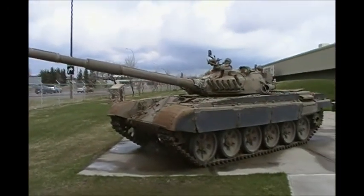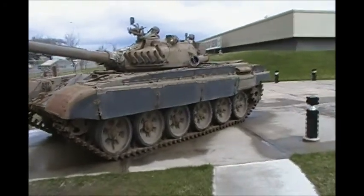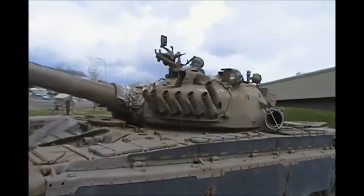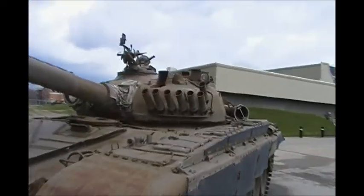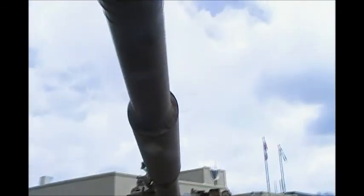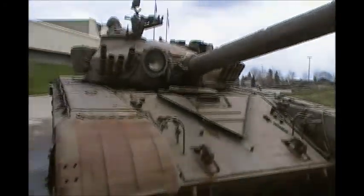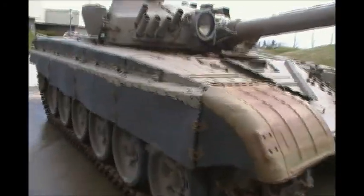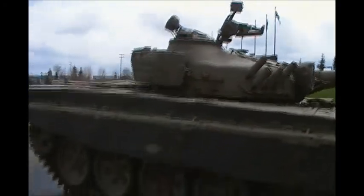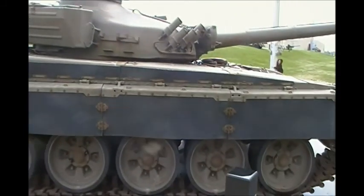A real, honest-to-God T-72 — I believe it's a G — and it's the East German manufacturer of the Russian T-72 tanks. Canadian forces brought this over from East Germany after the wall came down. 125mm smoothbore cannon — this is just the coolest thing you'll ever see. This has been here a few years; I wish they'd get some paint on it, it's starting to get a little ratty looking. But it's not very often you can find a T-72 in your own backyard.